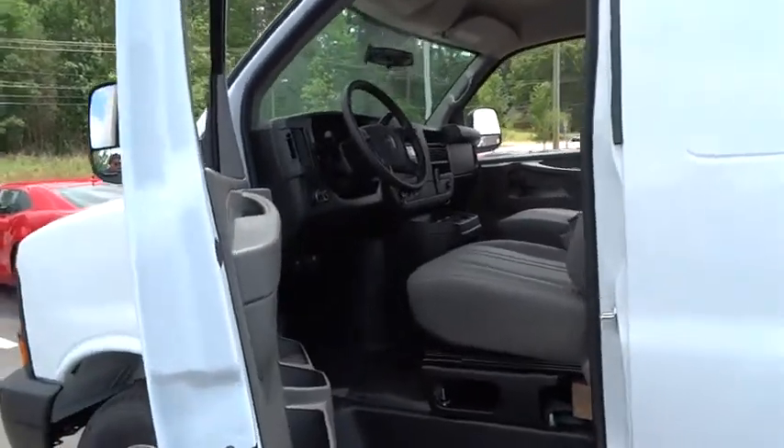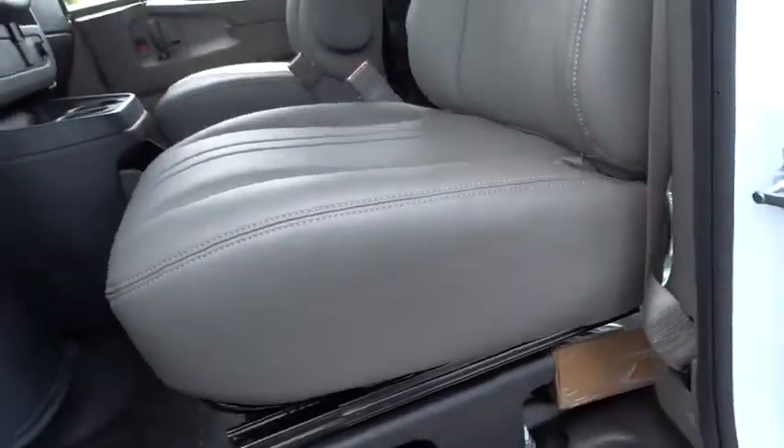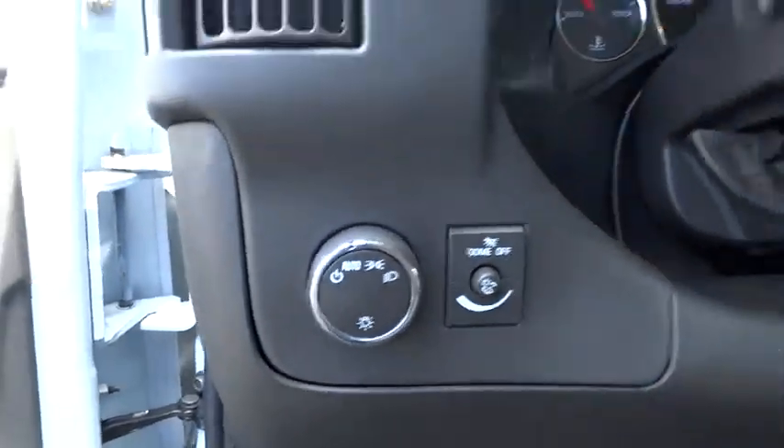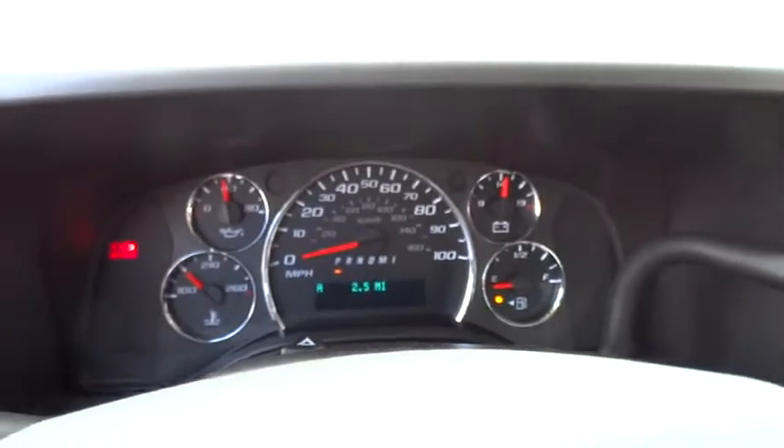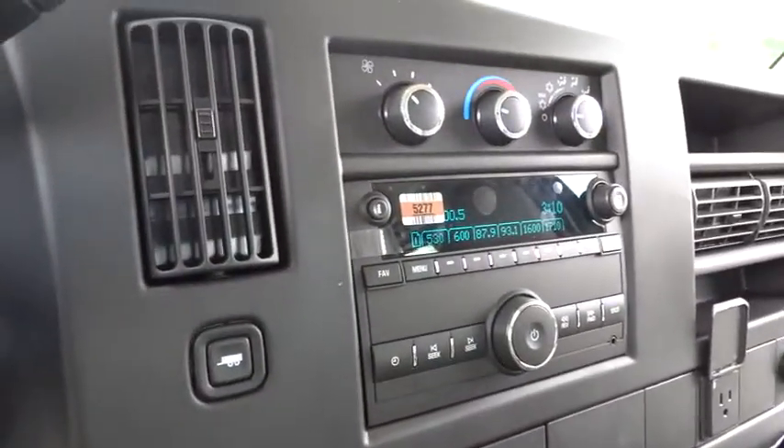Electronic stability control, passenger airbag on-off switch, trip computer, bucket seats, power windows, power door locks, daytime running lights, auxiliary power outlet, intermittent wipers, vehicle anti-theft system.